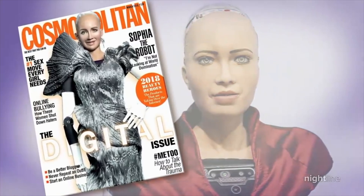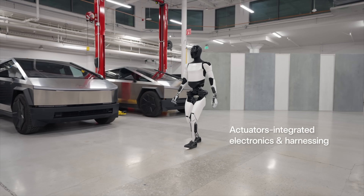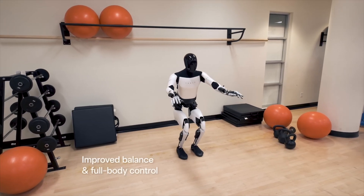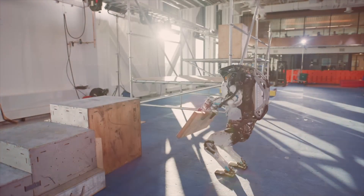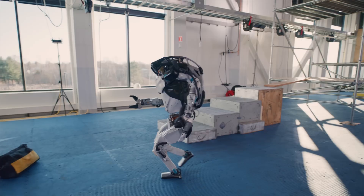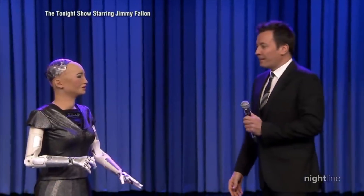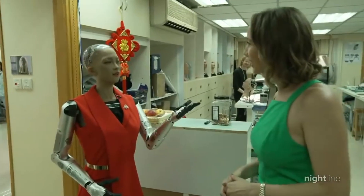Impressive, right? But what about intelligence and adaptability? The Tesla Bot Gen 2 is no slouch in that department. With Tesla's AI at its core, it can learn and adapt to new tasks and environments over time. Atlas leverages advanced machine learning algorithms to continuously improve its capabilities, making it a versatile companion for various applications. And Sophia, with its sophisticated AI and natural language processing abilities, can engage in meaningful conversations and even express emotions.